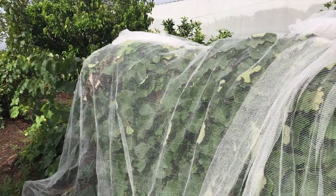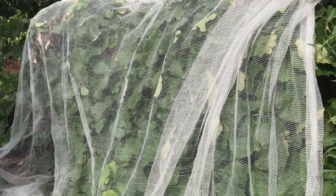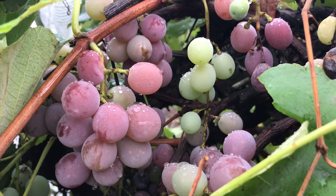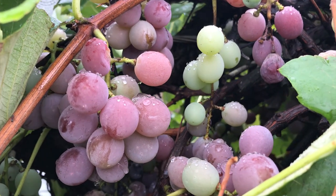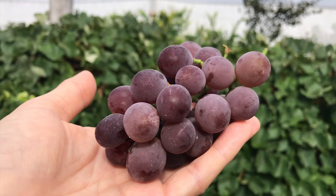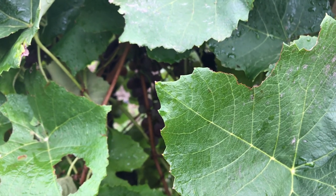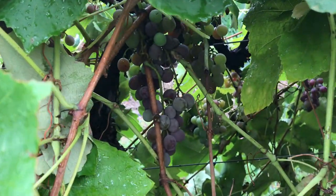You can train them over pergolas, you can train them in narrow spaces up walls and on fences. They're really versatile and they produce these beautiful fruit. This is a table grape so it's really great eating fresh straight off the vine. Lovely sized bunches and if you look inside here it's just loaded with fruit.